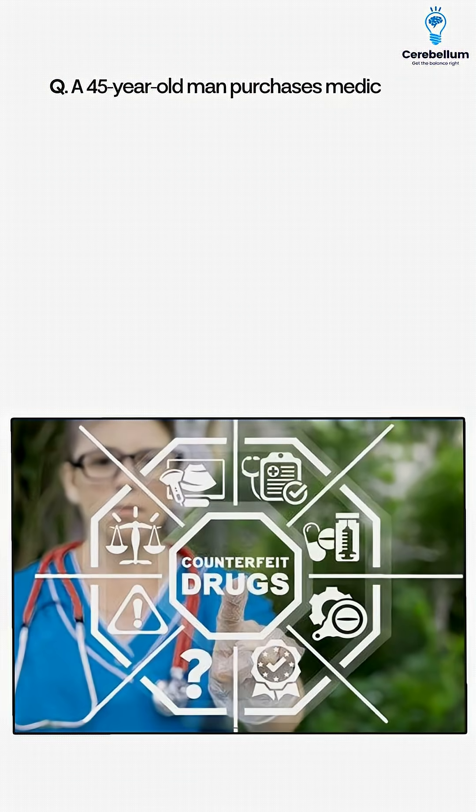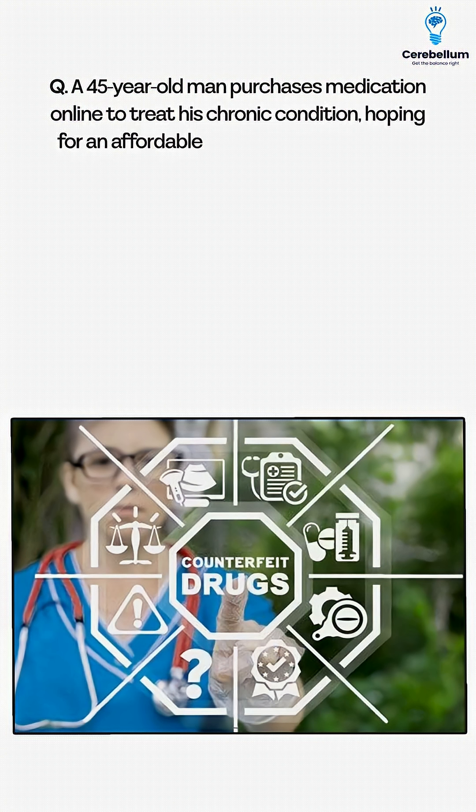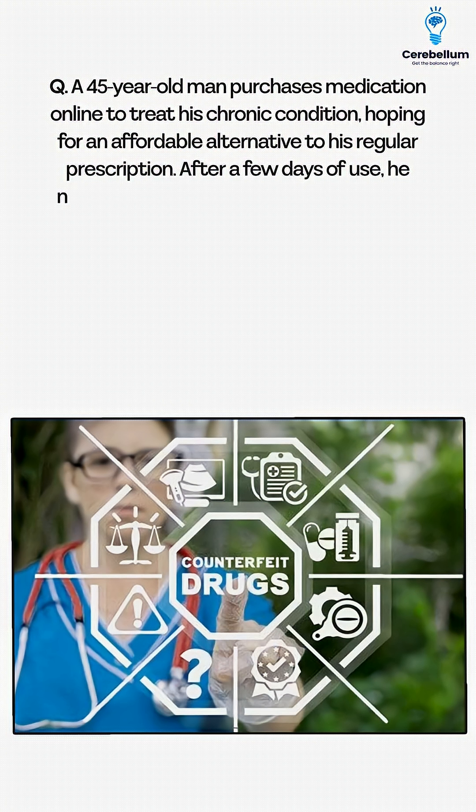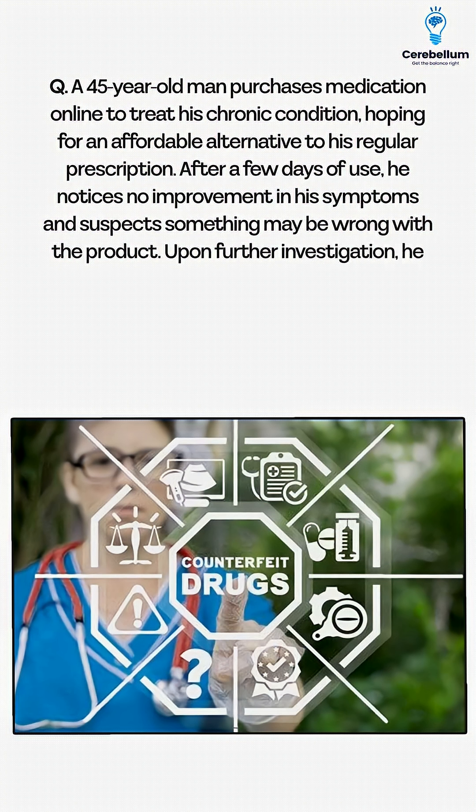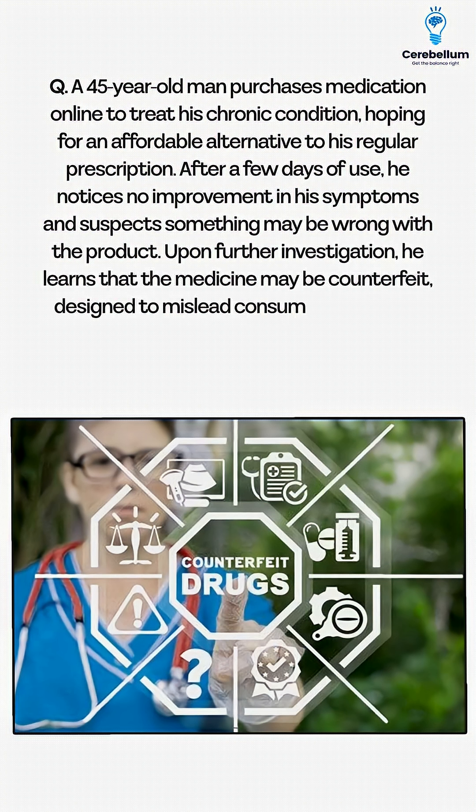A 45-year-old man purchases medication online to treat his chronic condition, hoping for an affordable alternative to his regular prescription. After a few days of use, he notices no improvement in his symptoms and suspects something may be wrong with the product. Upon further investigation, he learns that the medicine may be counterfeit, designed to mislead consumers regarding its contents and effectiveness.